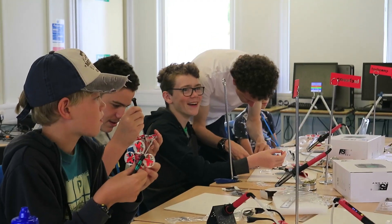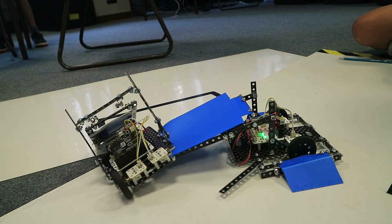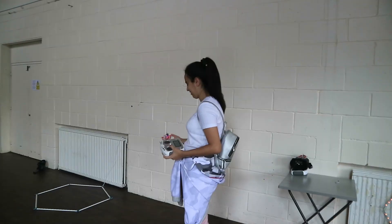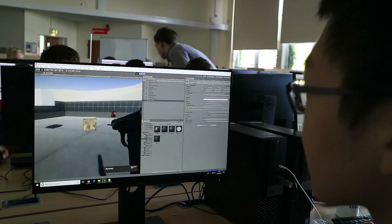TechCamp is unique worldwide in teaching technical topics like coding and engineering in a highly engaging and hands-on way, with campers building their own 3D printers, high-speed drones, robots and games.